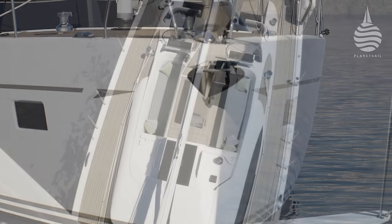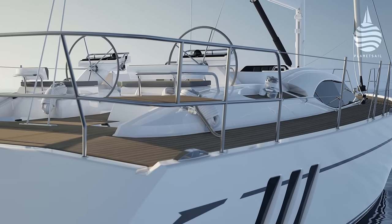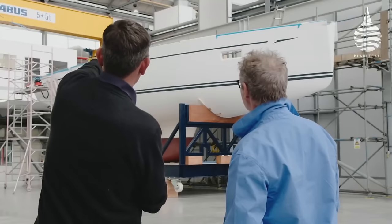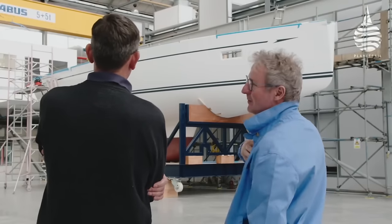Sometimes it's the smallest boats that make the biggest noise, and in the Oyster Range it's the brand new 495 that's doing just that. For most of us, 50 foot is not exactly small, yet she is the new baby of the Oyster Fleet. She's also their latest launch, and in fact they're so proud of her that they've even made a documentary series about her conception and build.